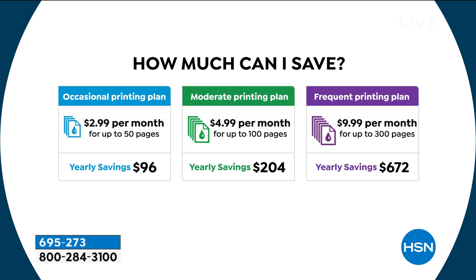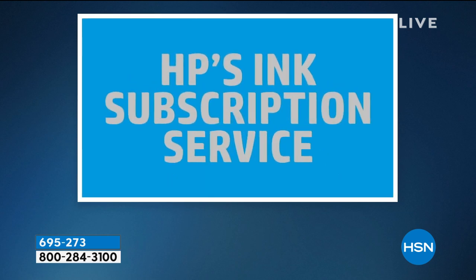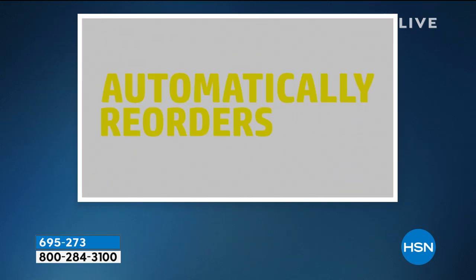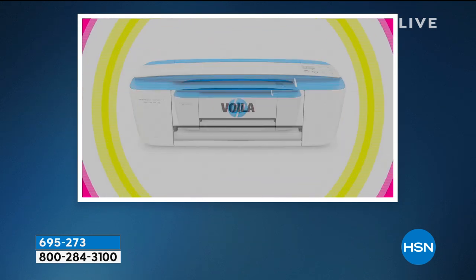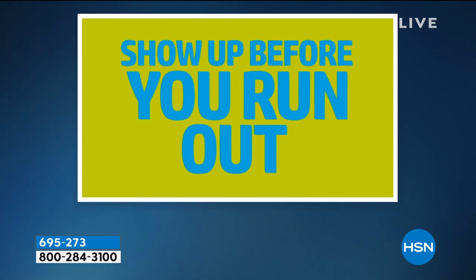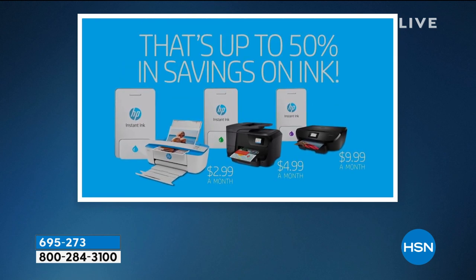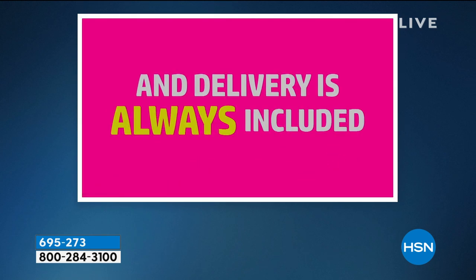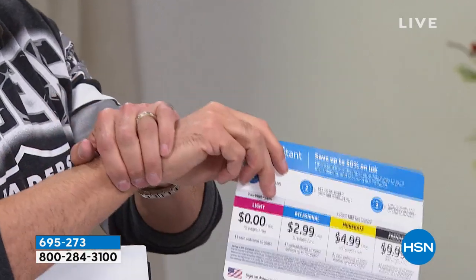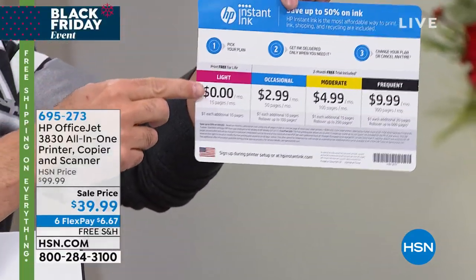We're going to sweeten the deal. We not only include full inks with this, we include a month of HP Instant Ink — a $5 card. So you can do HP Instant Ink for a month, and then if you don't like it, you don't have to do it anymore. About 95 to 98% of people stay with Instant Ink because it costs less money, it's easier to use, and you don't have to replace your cartridges. There's no commitment.